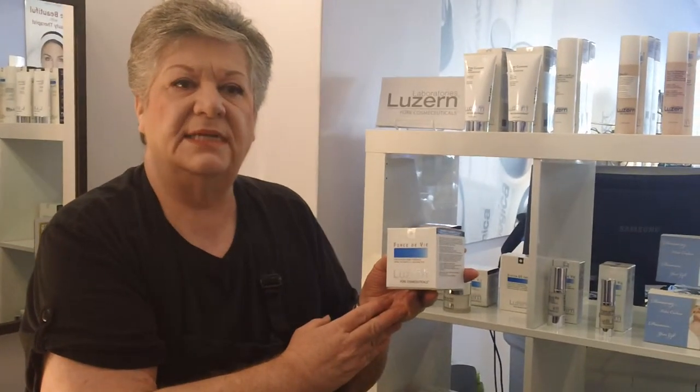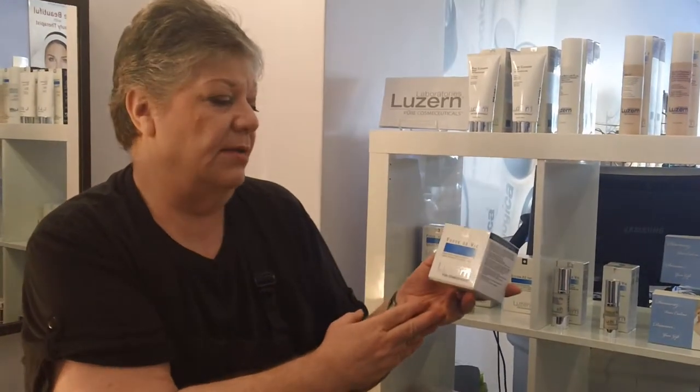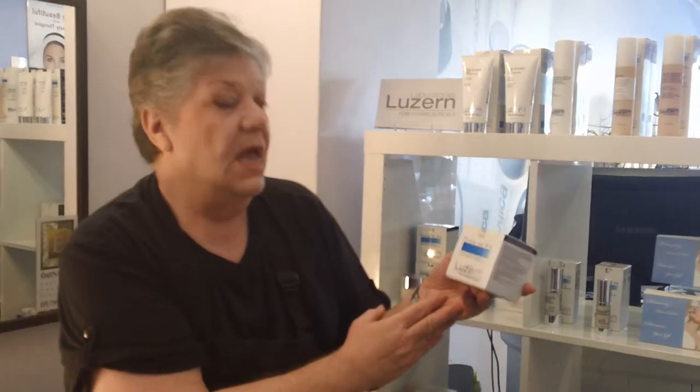Hi, I'm Shirley, I'm at Sparta Tech and today I'm going to be telling you about the Luzerne Forster V. This is a very, super rich, hydrating moisturizer for dry skin.